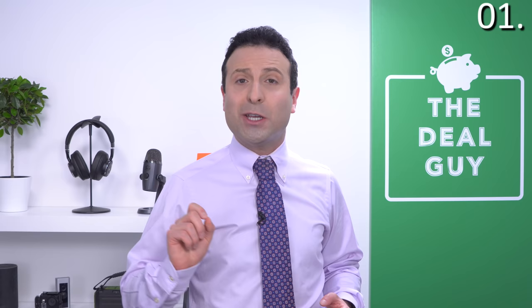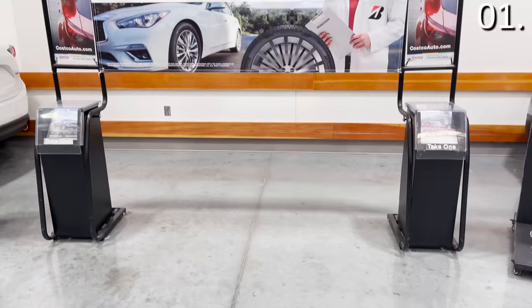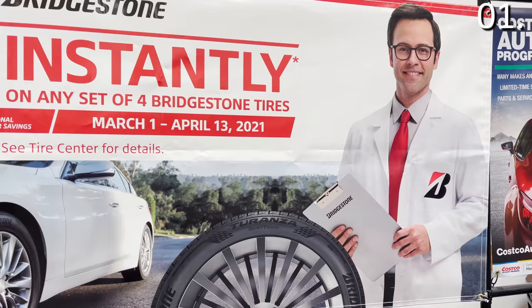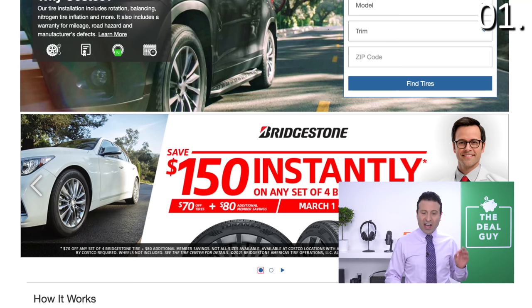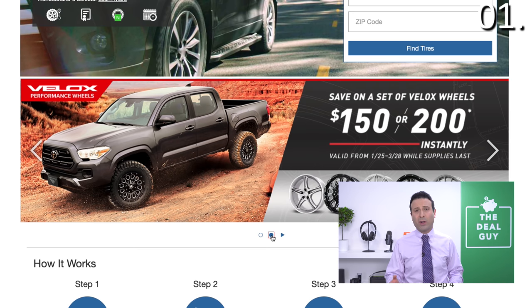The first spot of what you should be buying at Costco in March: tires. The subscribers of this channel have been buying tires at Costco for years. But what you might not know is there is a promotion going on right now where if you're shopping Bridgestone, you'll save $150 instantly on any set of four Bridgestone tires. And if you're considering tires from the big V, $150 to $200 off instantly. That runs until the end of the month.